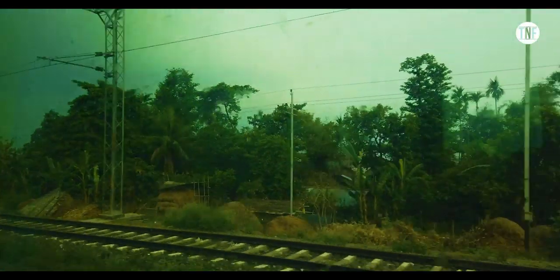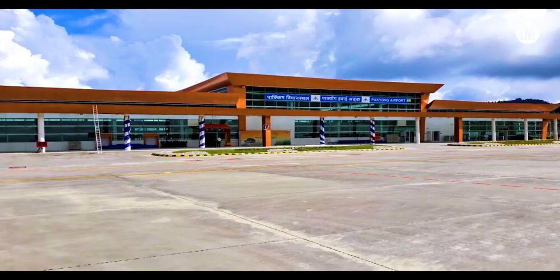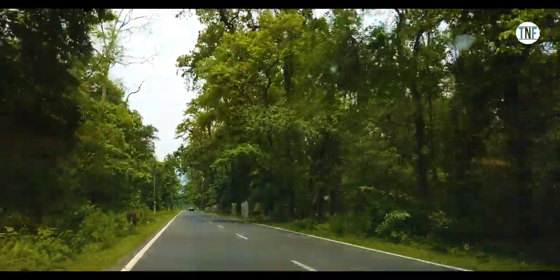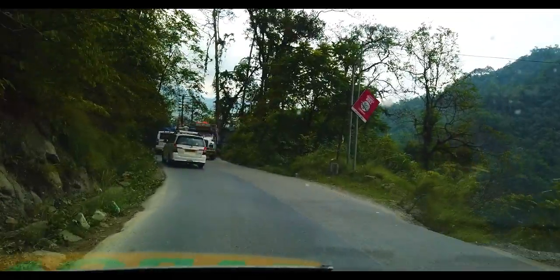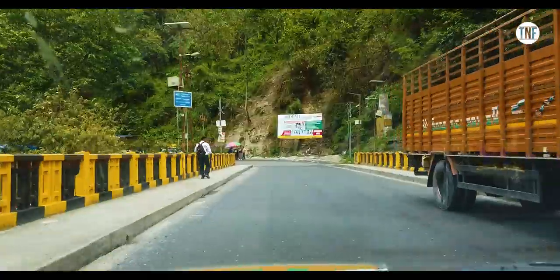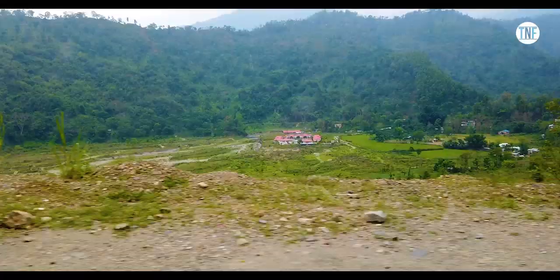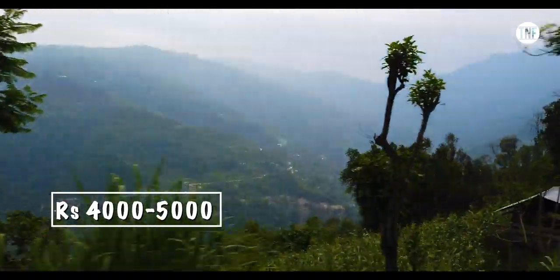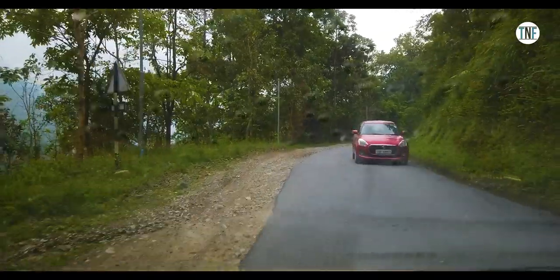Day 1. We start our journey from New Jalpaiguri railway station. If you are visiting by air, you can reach either Bagdogra or Pakyang airport first. From New Jalpaiguri, take a reserved or shared cab to reach Pelling in West Sikkim. It will take almost 6 hours to reach Pelling from NJP, depending upon traffic and road conditions. A reserved cab fare varies between Rs 4000-5000, and a shared cab will charge around Rs 700 per person.